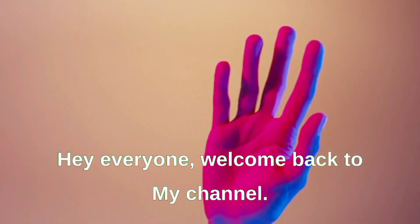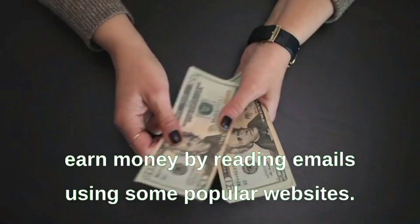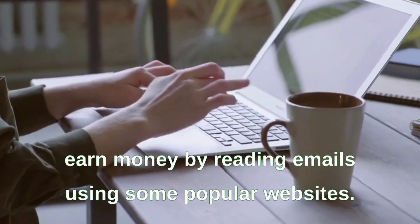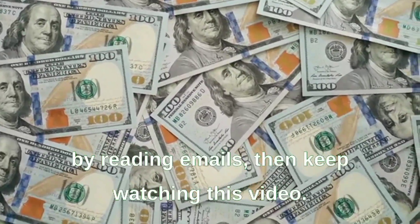Hey everyone, welcome back to my channel. In today's video we're going to talk about how to earn money by reading emails using some popular websites. So if you're interested in making some extra cash by reading emails, then keep watching.